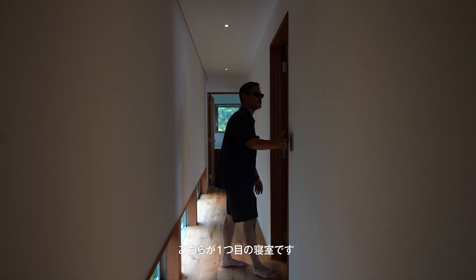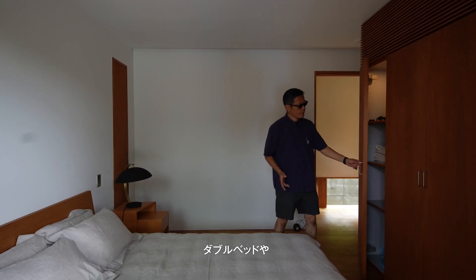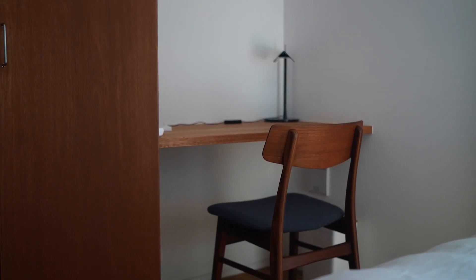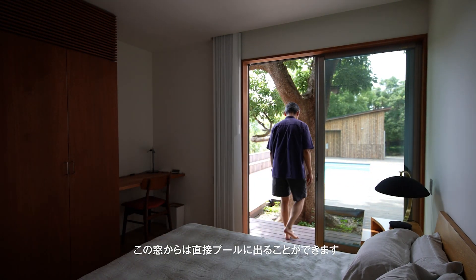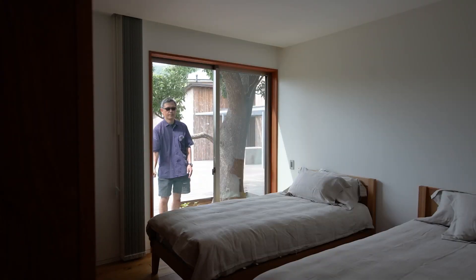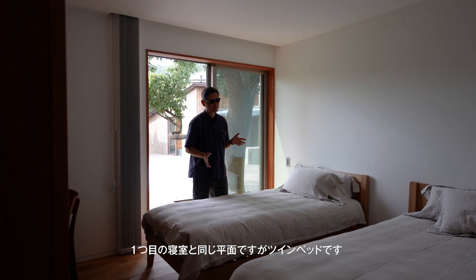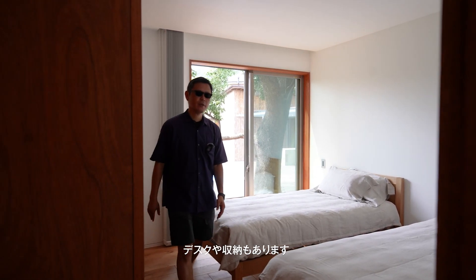This is the first bedroom. We have a double bed, some cupboard, and some desk as well. From the window, you can go to the pool directly. And we can have a look at the second bedroom as well. The arrangement is the same as the first one, but we have twin beds. We have a desk as well and we have a cupboard. And now we're going to the bathroom.